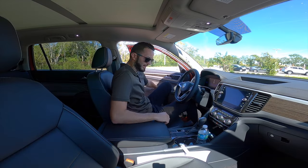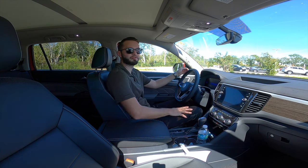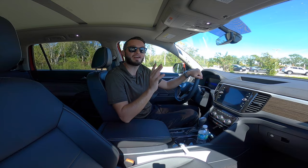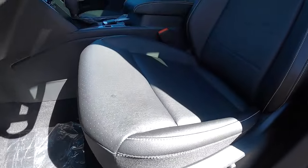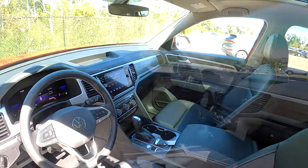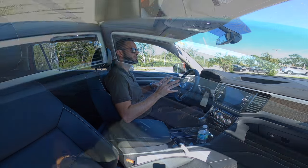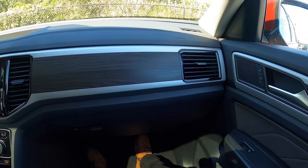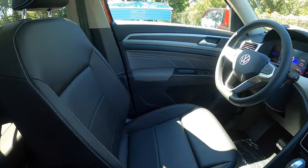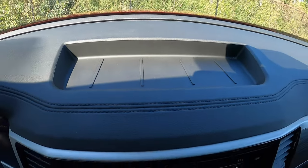Entering inside the Volkswagen Atlas SE with technology: 41.3 inches of headroom, 41.5 inches of legroom — more than the Toyota Highlander and the Honda Pilot — with the titanium black VTEC leatherette. Eight-way power adjustment for the driver, manual for the passenger. I like that they're perforated, heated front seats with contrast stitching. The dashboard is extremely large, which is a good thing, because this is the biggest Volkswagen out right now. You have a big storage pocket in the center.